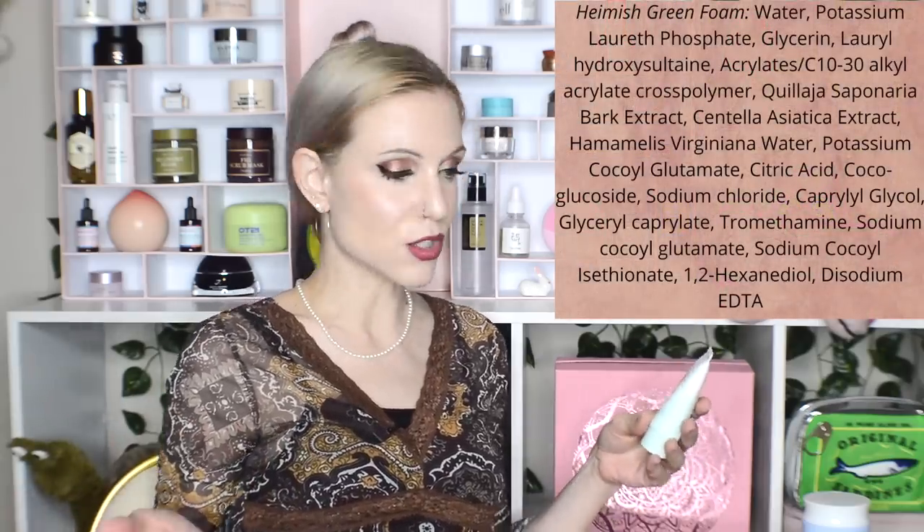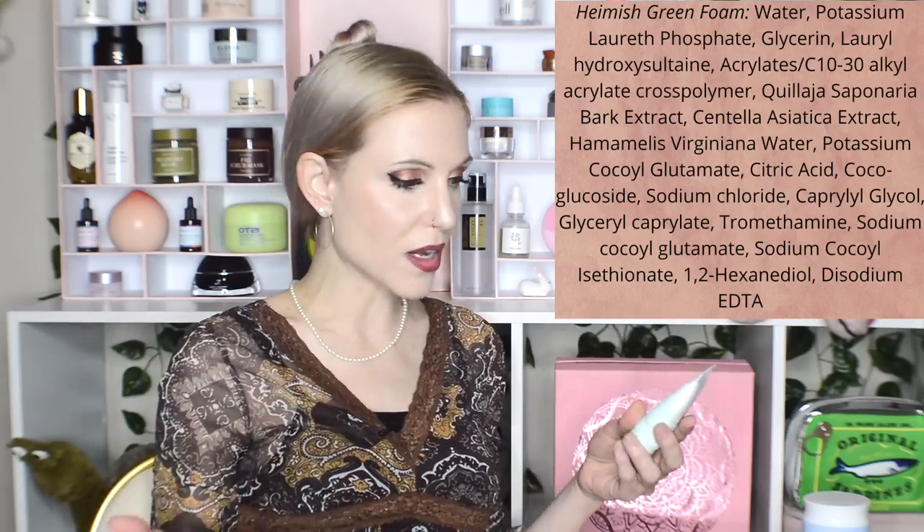I also bought a mini of the Hamish All Clean Green Foam. So many of you recommended this to me as a much more gentle Korean cleanser — this is something I've talked about so much on this channel. I have noticed that a lot of Korean cleansers feel stripping in comparison to even American drugstore cleansers. You all are right — this one is definitely not as harsh. They say it has a low pH, but I don't think the low pH tells the full story. It obviously also has to do with the surfactants used and the overall formula.